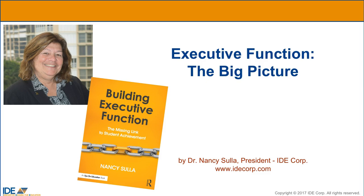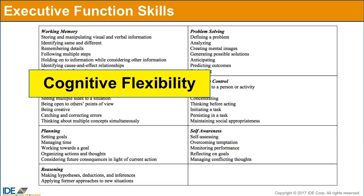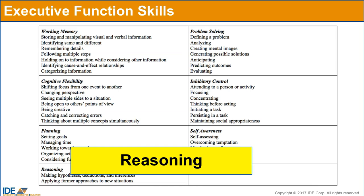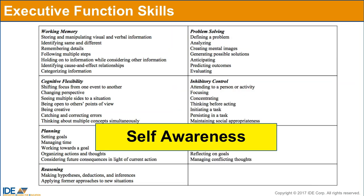In my book, Building Executive Function: The Missing Link to Student Achievement, I present a list of 40 executive function skills. These are the foundational skills to learning at all levels, and I've grouped them into seven overarching categories: working memory, cognitive flexibility, planning, reasoning, problem solving, inhibitory control, and self-awareness.